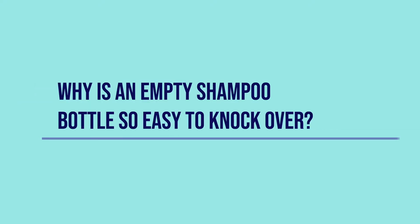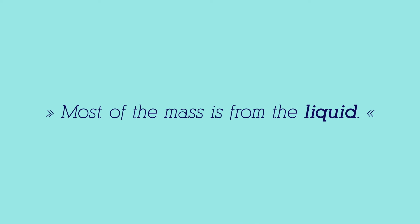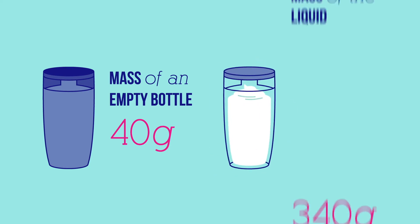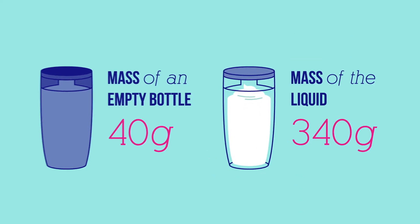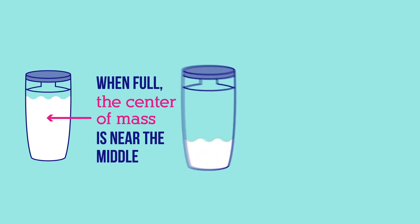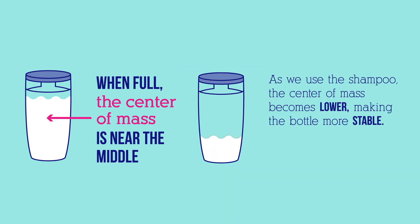Why is an empty shampoo bottle so easy to knock over? Most of the mass of shampoo is from the liquid inside. The mass of an empty bottle is only 40 grams, but the mass of the liquid is 340 grams. When the bottle is full, the center of mass is near the middle. As the shampoo gets used, the center of mass becomes lower, making the bottle more stable.